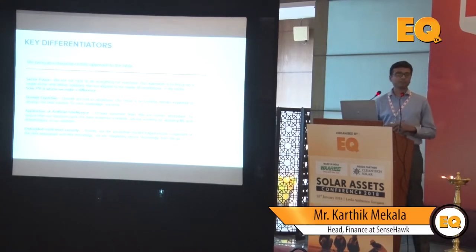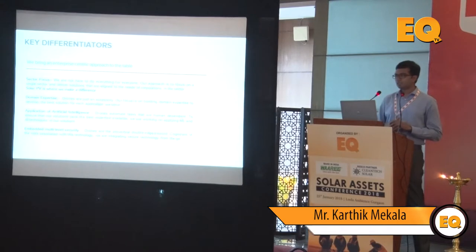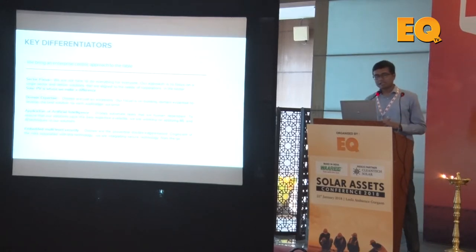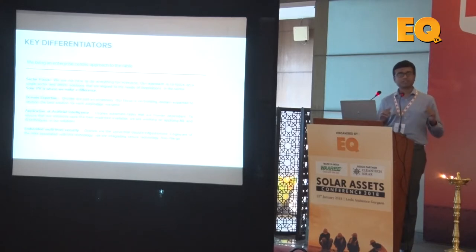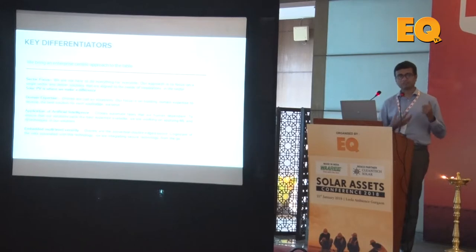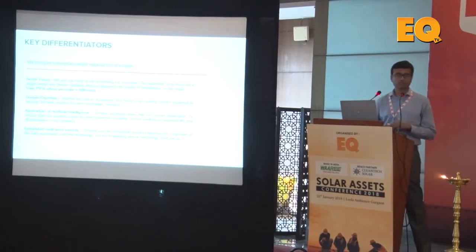Many of you may have been approached by other UAV solution providers, but what makes us different is that we have a deep sector focus. Four of us have had a lot of experience in the solar sector. From the beginning, our focus has been on developing solutions rather than just using UAVs for the sake of using UAVs. We first figure out if the customer has a problem, then address that problem with a specific solution, and work backwards to figure out how UAVs can solve it.